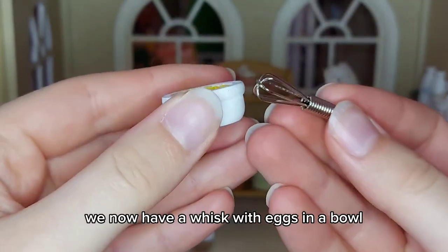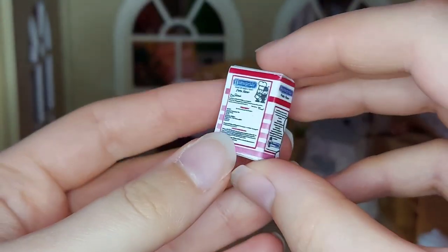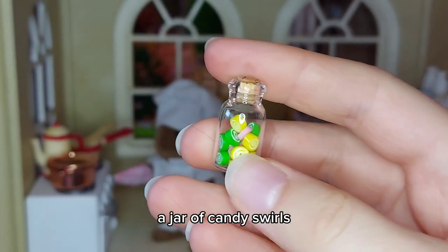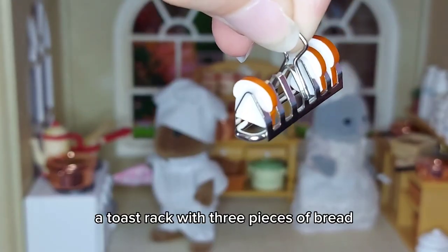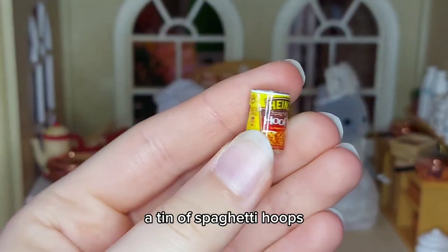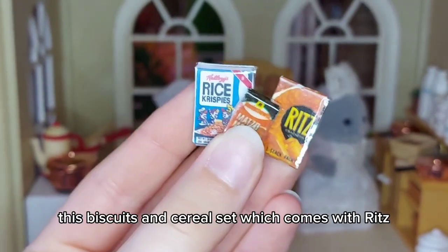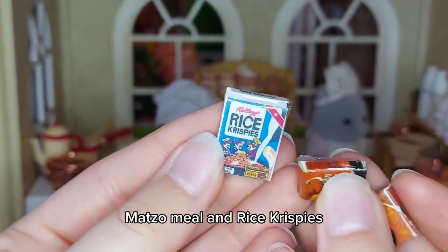We now have a whisk with eggs in a bowl, Home Pride plain flour, Tetley tea, a set of six cola bottles, a jar of candy swirls, candy squares and coloured candy canes, a toast rack with three pieces of bread, a tin of spaghetti hoops, Bisto gravy, Persil, cornflakes, and this biscuits and cereal set which comes with Ritz crackers, matzo meal, and Rice Krispies.